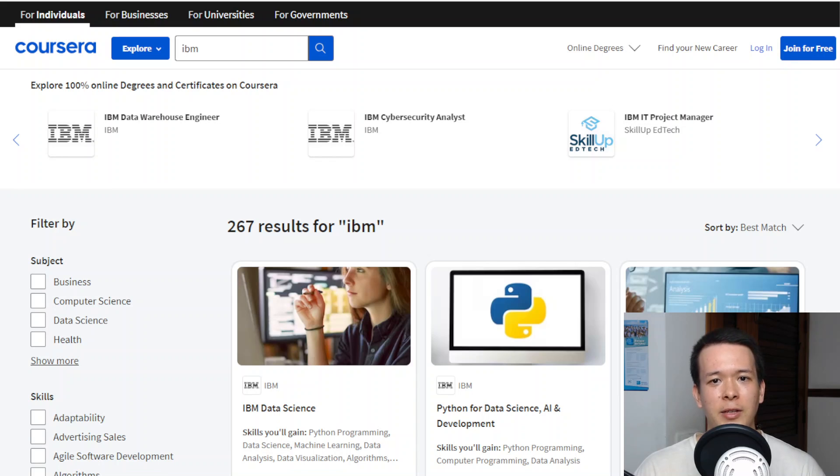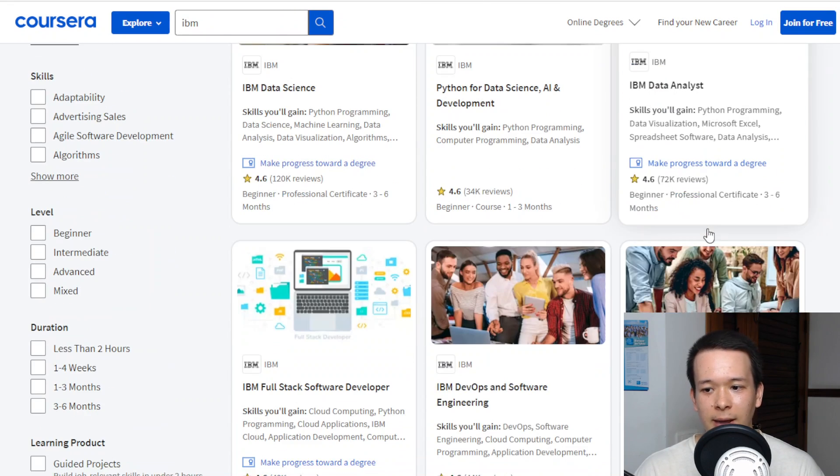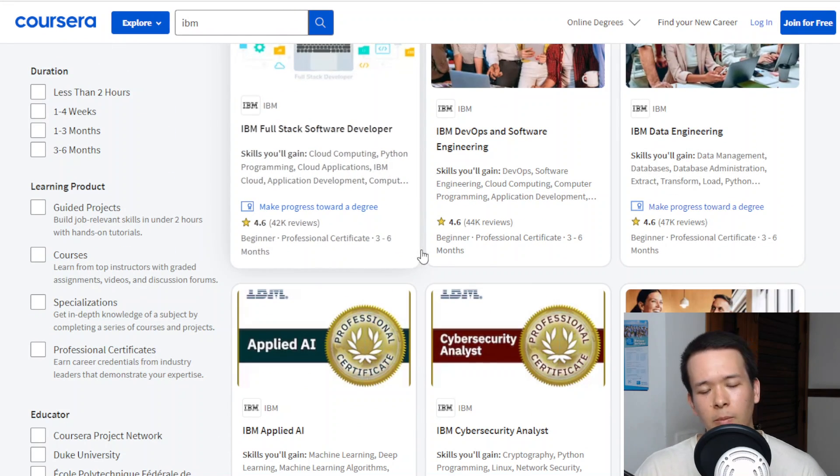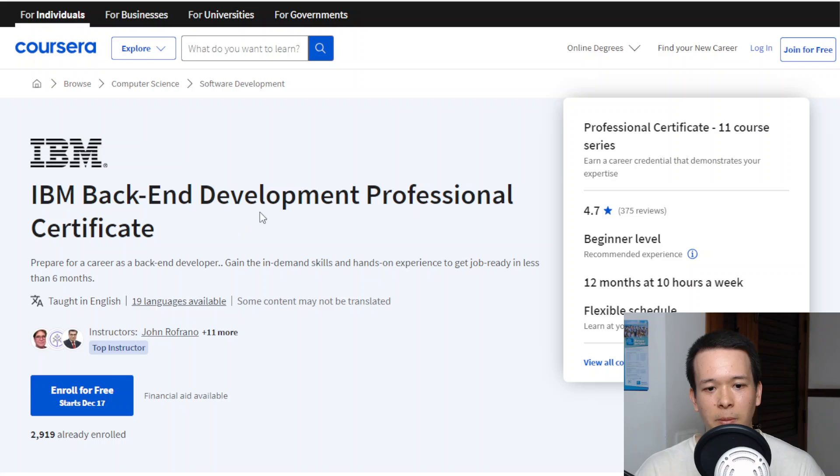Hey guys, Luis here. In today's video, I want to do a review of the IBM Backend Development Certificate. IBM actually has a lot of programs on Coursera — Data Science, Data Analyst, a bunch of stuff — but we're going to talk specifically about the IBM Backend Development Professional Certificate.